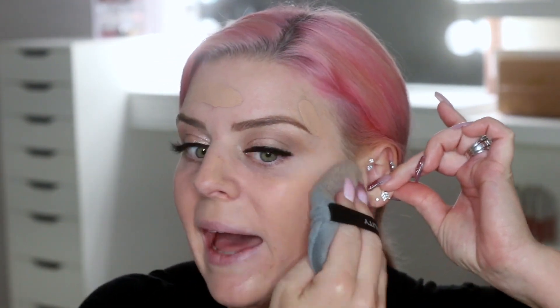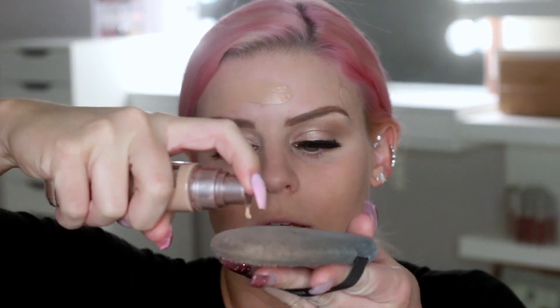My neck is darker so my foundation doesn't match my face, but it will match my neck. I just start swiping it all over. When I swipe, I'm not dragging or pulling my skin — after I move it around, I'm just patting, kind of like what I do with a beauty blender. I do a lot of patting motions, but this sponge is so much faster. Look how big it is — of course it's faster.